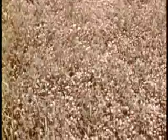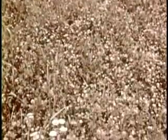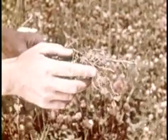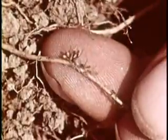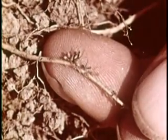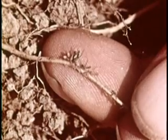Bacteria are plants, but they are not green like the plants we usually see. Some kinds are indispensable. For example, countless bacteria are at work in this clover field. They are growing in the little nodules at the plant roots. Bacteria in these nodules take nitrogen from the air and change it into a form of plant food.